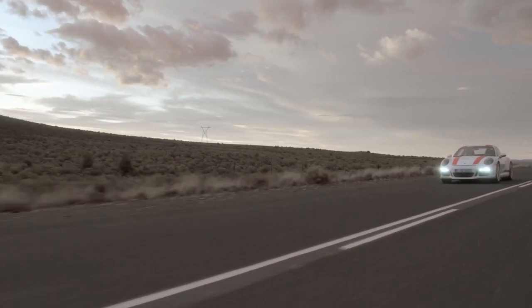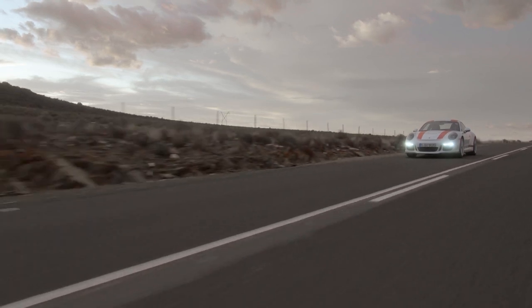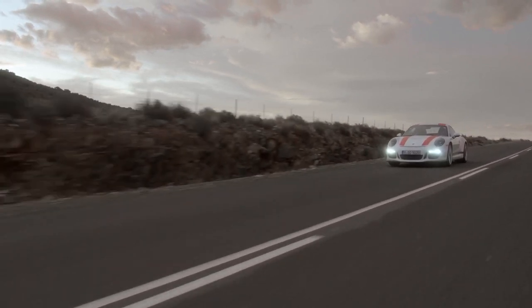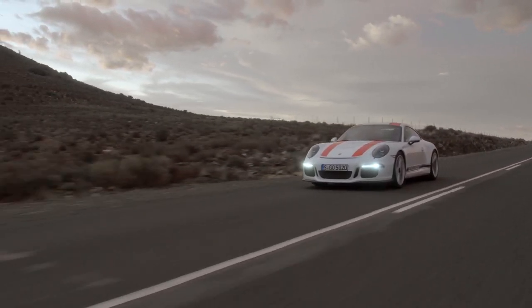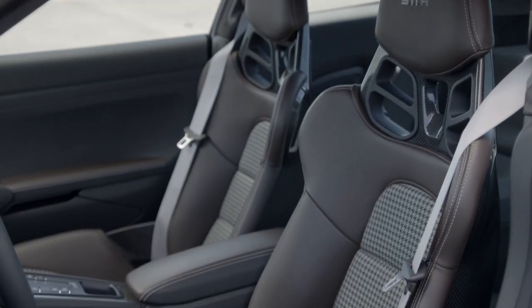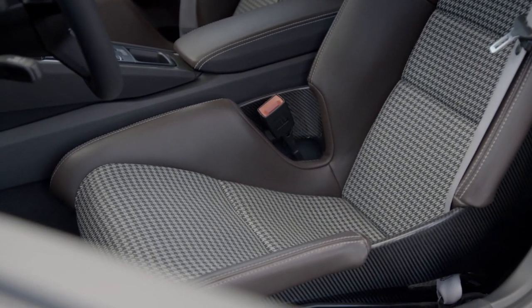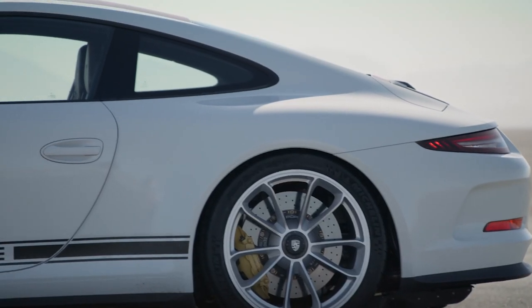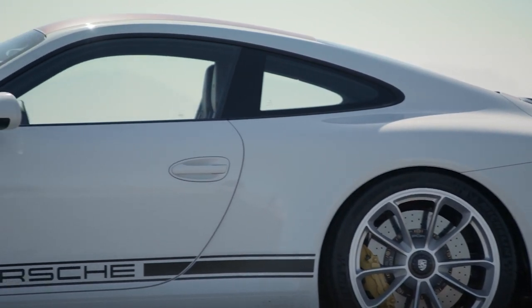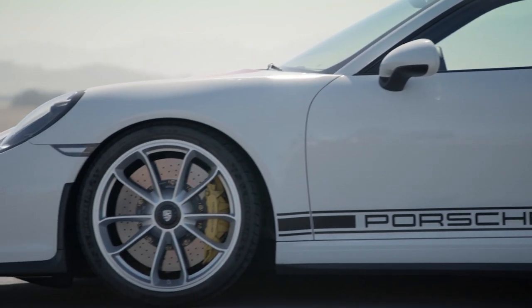The name has been taken from the limited-run Porsche 911 R of 1967, which was a stripped-out model designed for homologation. This modern car follows the lightweight ethos with a more minimalist interior and lacks much of the soundproofing its siblings have. It tips the scales at 1370kg, which is 50kg less than the already-light GT3 RS.